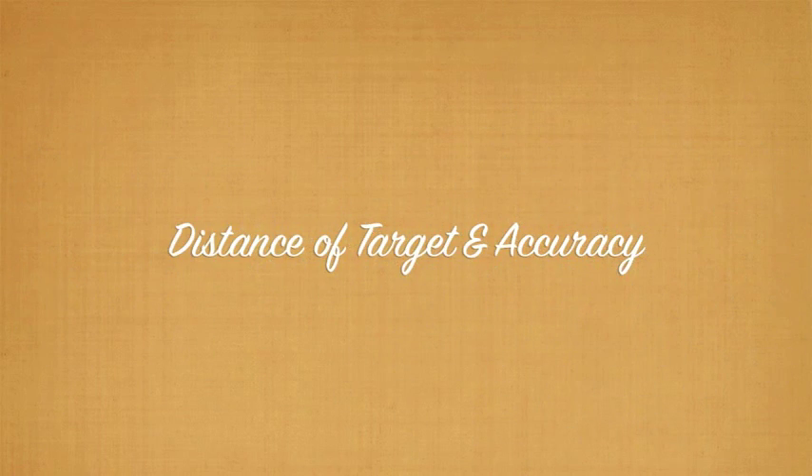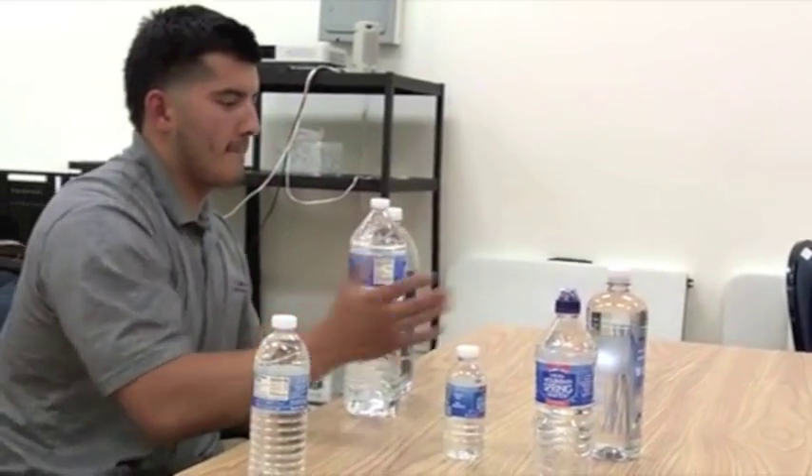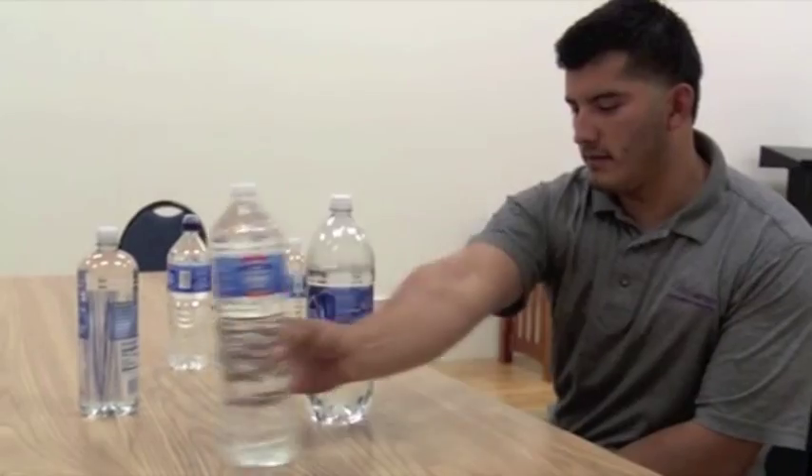Robert will demonstrate how distance affects accuracy by reaching for the bottles at different distances. Robert is more accurate when reaching for the closer bottles. This coincides with Fitts' law — as distance increases, he is forced to decide between speed and accuracy.